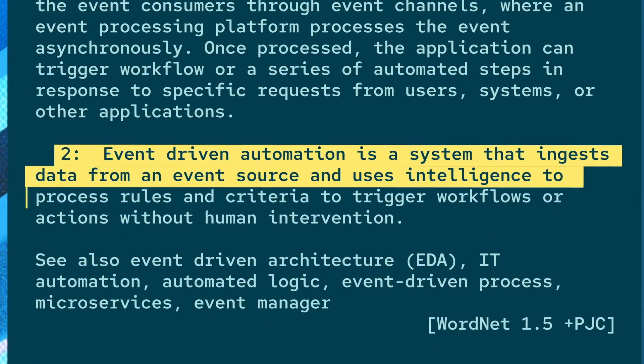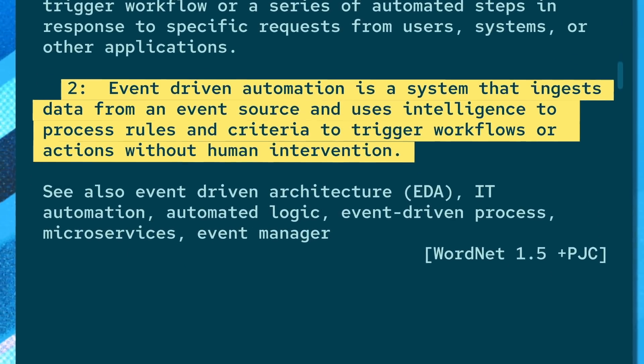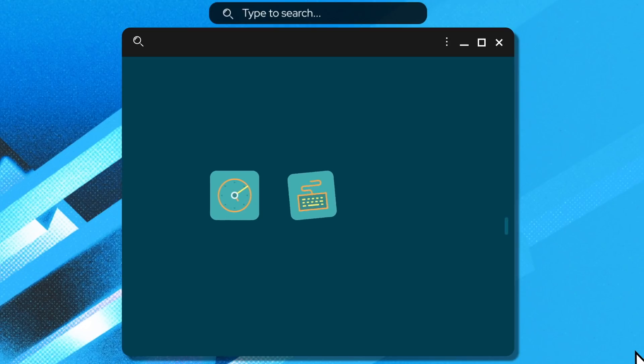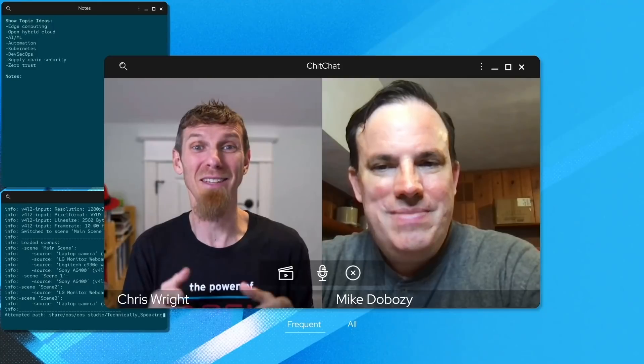Event-driven automation applies automated processes to respond to events generated by a user or system. By combining event monitoring, streaming, intelligence, and IT automation, we can respond more quickly to events, reduce operational toil, and improve reliability without requiring human intervention. With event-driven automation, we have the ability to make self-healing work. To get a better picture of how event-driven automation can help set the stage for better self-healing applications and services, let's talk to somebody who's actually built something like this today — Mike DeBose.